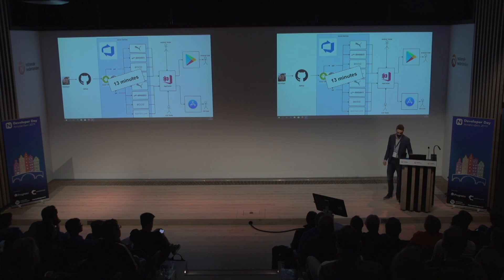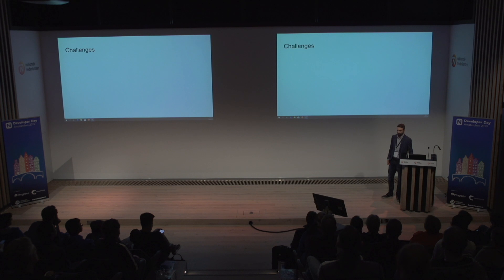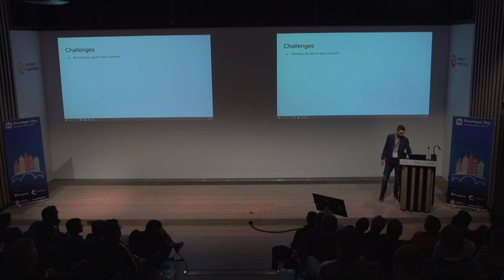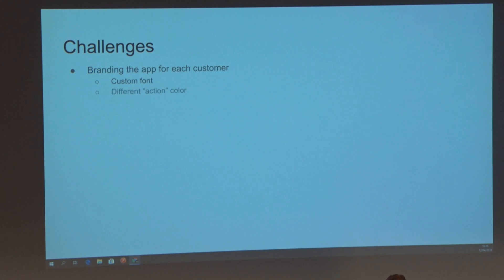App Center is the tool we use to distribute to our testers and to the Play Store and App Store. That second step, including parallelization, takes five minutes for all eight apps, meaning we now have eight apps ready in 13 minutes from push to App Center — a pretty good achievement. We had some challenges: branding the app for each customer, because they all wanted to look a little different — a custom font each, a different action color, different icons and splash screens, and different features and configuration.